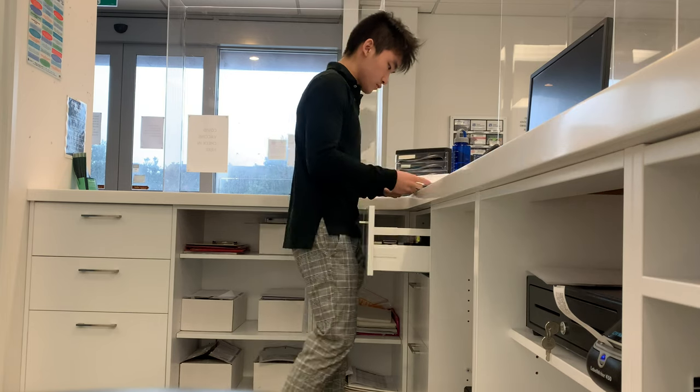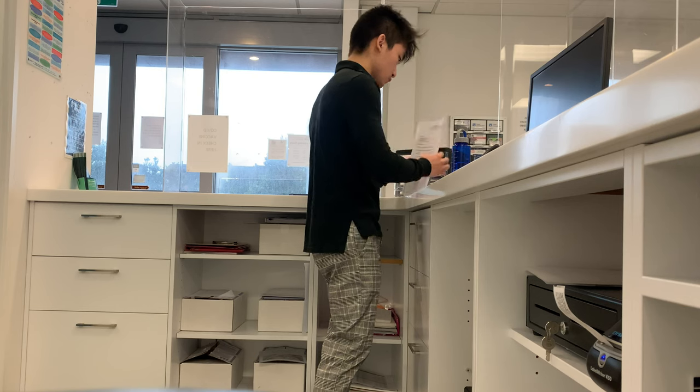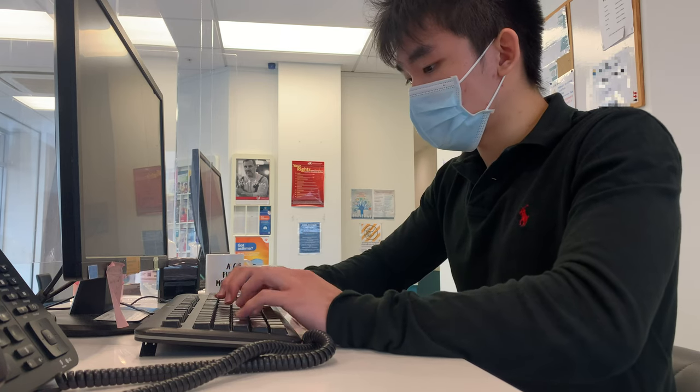I begin by checking the drawer for any leftover work from my colleagues from the previous day. There is only some light paperwork and a few patient results to be emailed, so I'm confident that later on I can do some studying for my medical school finals.